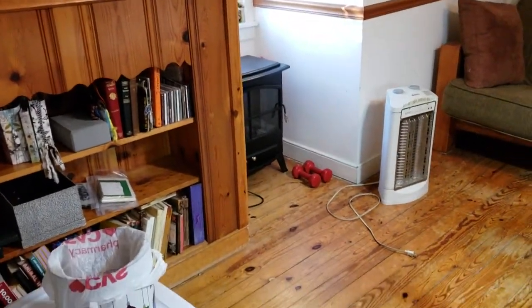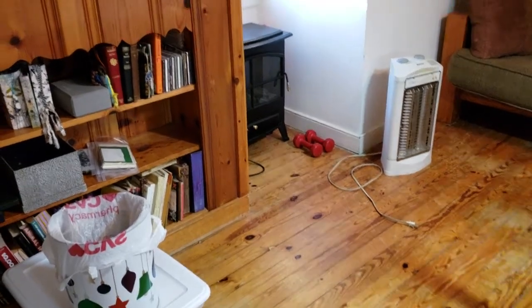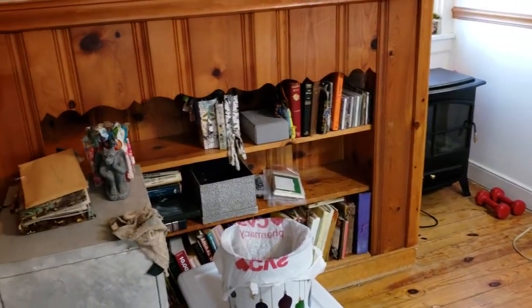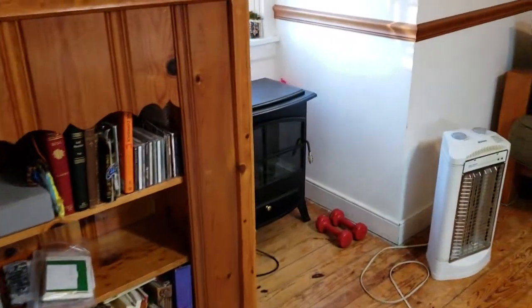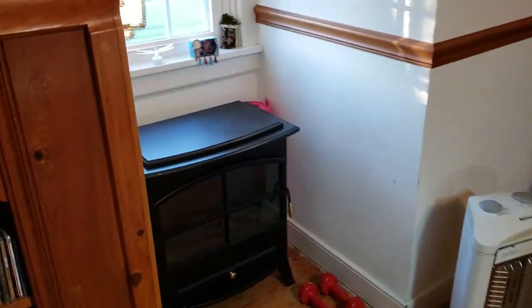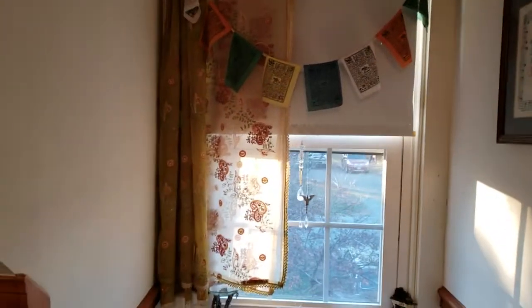This house was built in 1949. It's the original pine floors, the original built-in cabinets, built-in bookshelves are here. It's really a super cool little house.